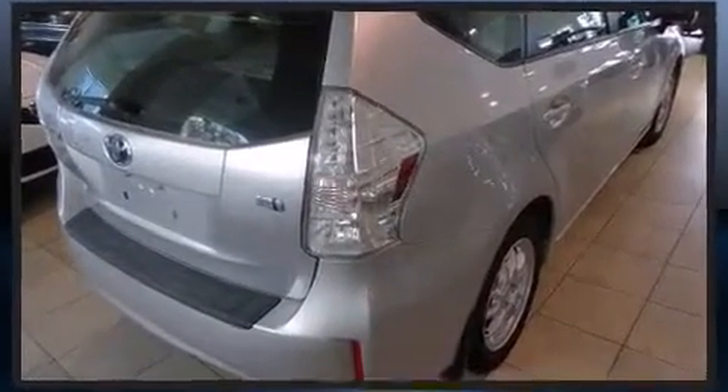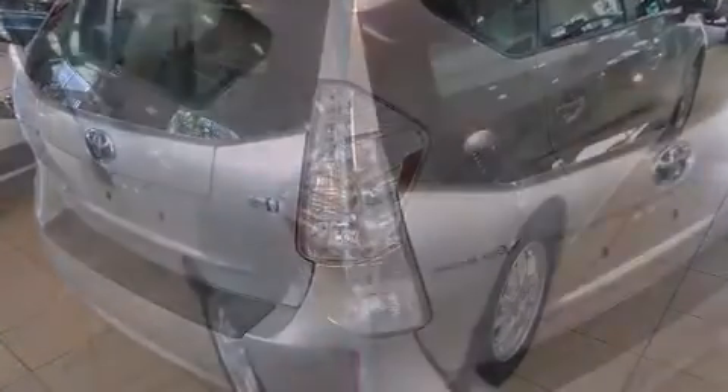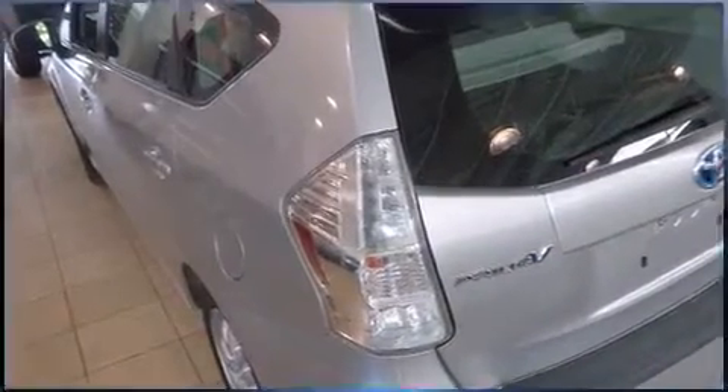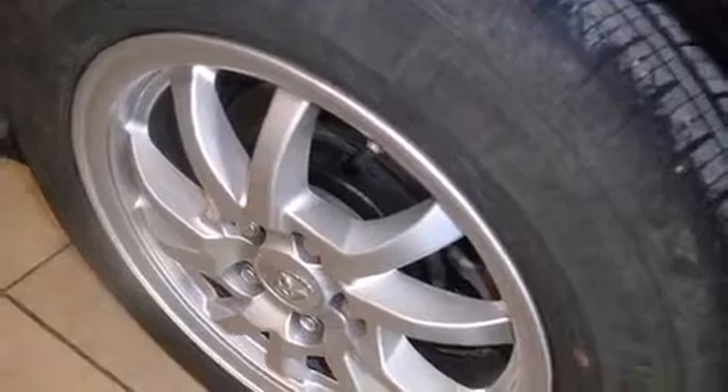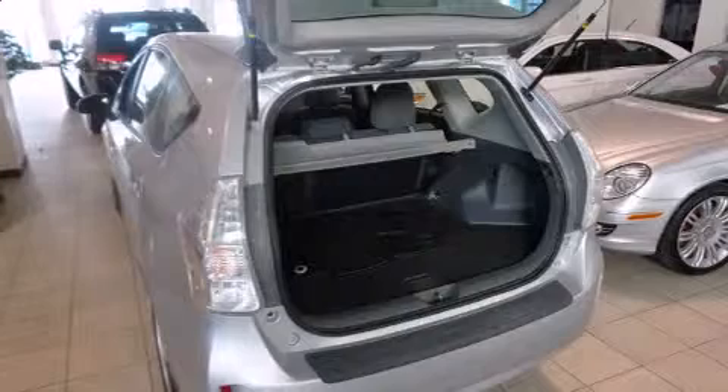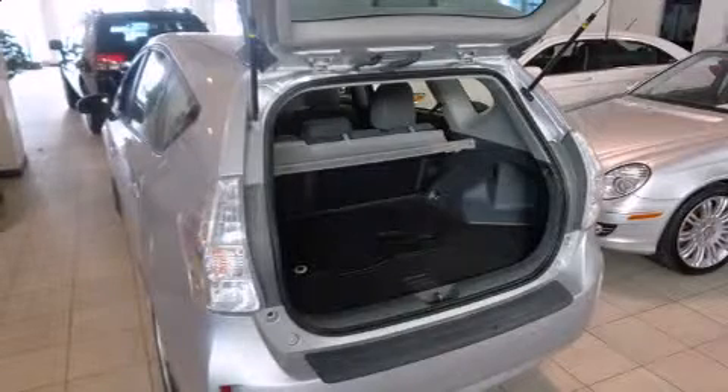Toyota infused the interior with top shelf amenities such as a trip computer, heated door mirrors, remote keyless entry, rear wipers, and power windows. Storage solutions are integrated throughout the interior, demonstrating thoughtful attention to detail.